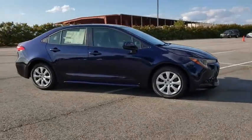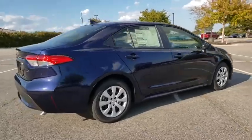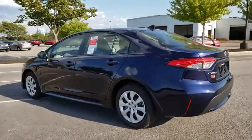We are pleased to show you the 2020 Toyota Corolla. The Corolla is still a great option for those who want dependability, comfort, and value. This vehicle has less than 100 miles.